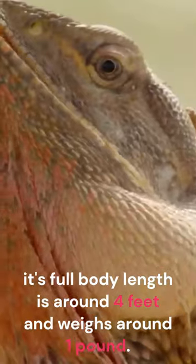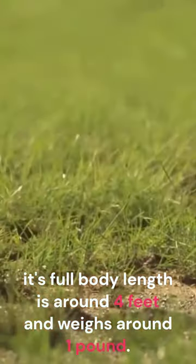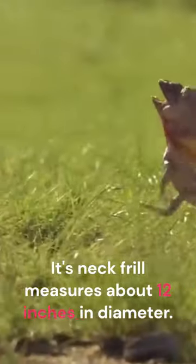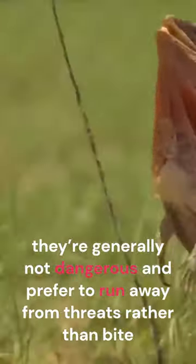Its full body length is around four feet and it weighs around one pound. Its neck frill measures about 12 inches in diameter. They're generally not dangerous and prefer to run away from threats rather than bite.